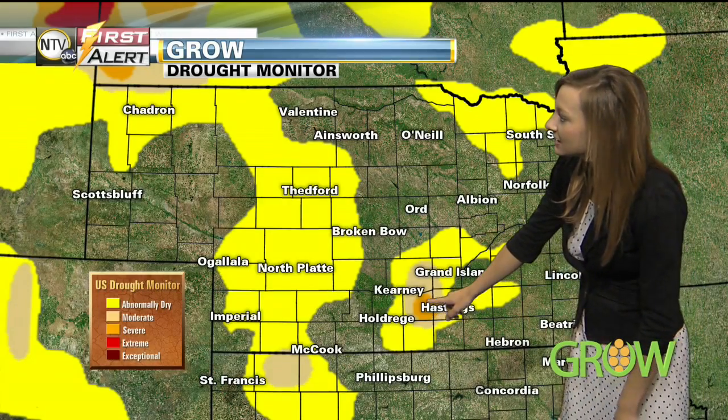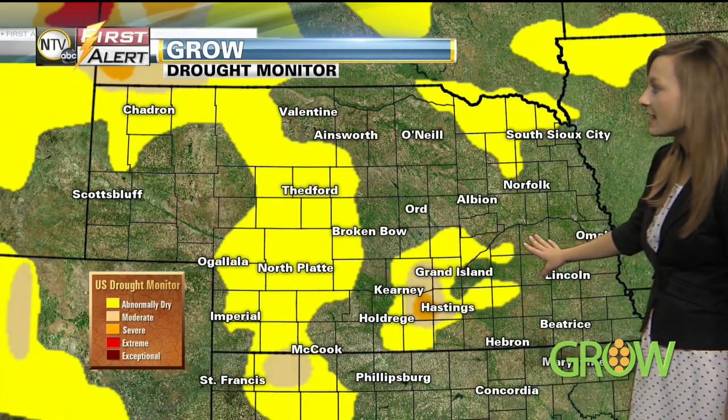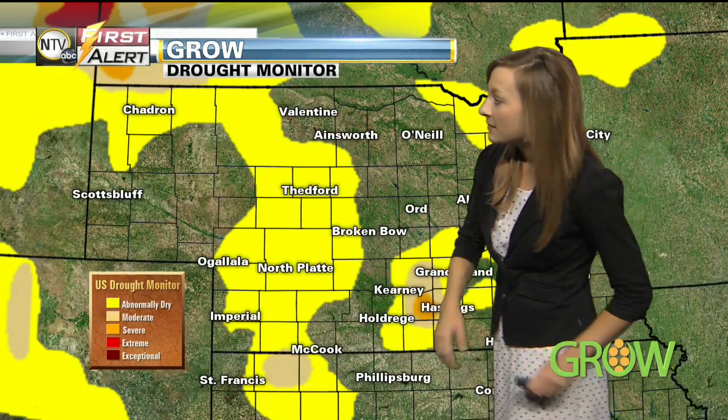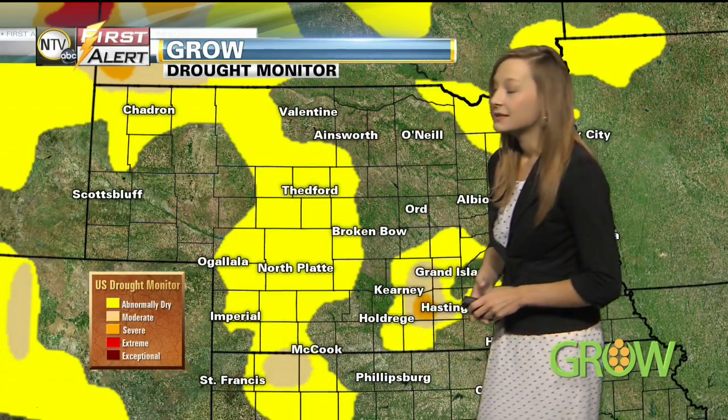Near the Hastings area we're still seeing a small area of that severe drought category, and then this moderate drought — that lighter brown area. Anything in that yellow is the abnormally dry category. Parts of northern Kansas are also in that abnormally dry category, as well as a small area in northwest Kansas showing some moderate drought on this week's drought monitor.